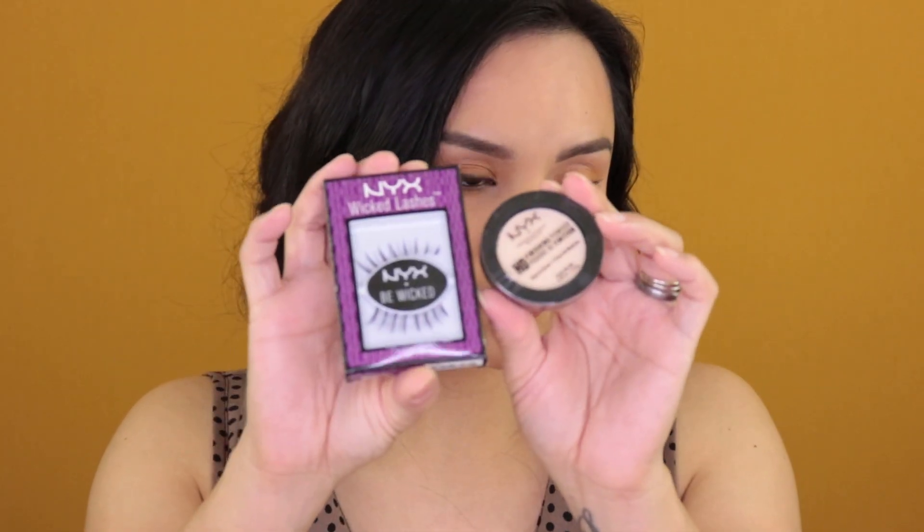Next is NYX — I shared this one in my last video. Luckily I was able to go in store. NYX gives you $5 to use on whatever. I tried to find the cheapest thing I could, and found lashes that were exactly five dollars. But they require the purchase to be at least $5.01 before taxes, so I ended up picking up the lashes and a finishing powder. I just paid the difference, which wasn't a lot. So NYX gives you five dollars.